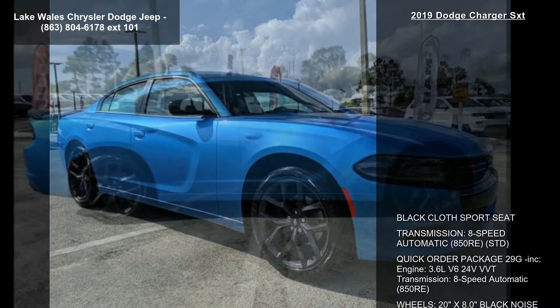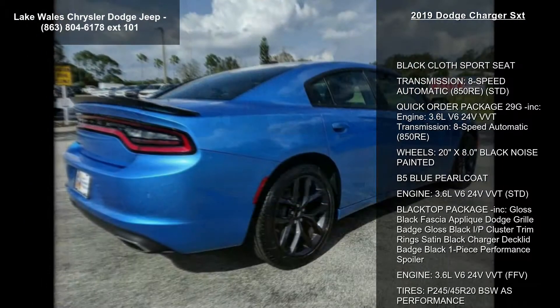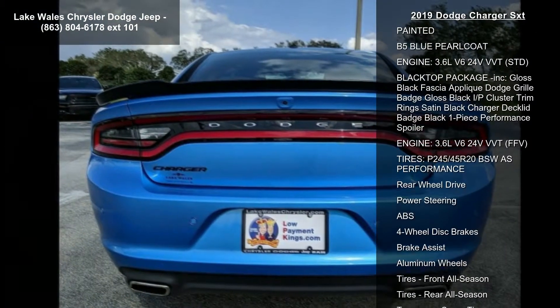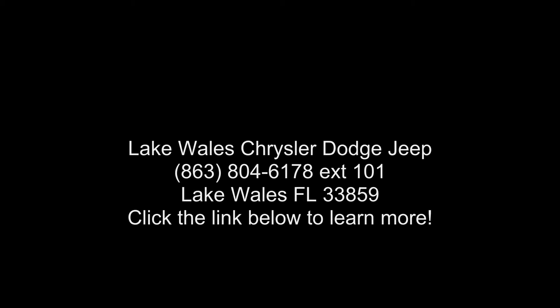Black Top Package included: Gloss Black Fast Chaplique Dodge Grille Badge, Gloss Black IP Cluster Trim Ring, Satin Black Charger Decklid Badge, Black One-Piece Performance Spoiler. Engine: 3.6L V6 24V VVT FFV. Tires: P245/45R20 BSW All-Season Performance.